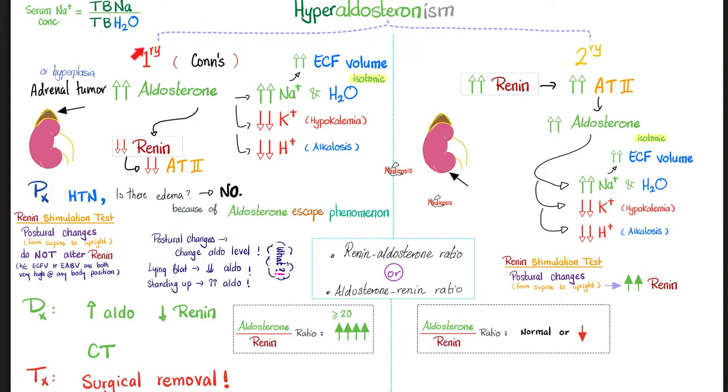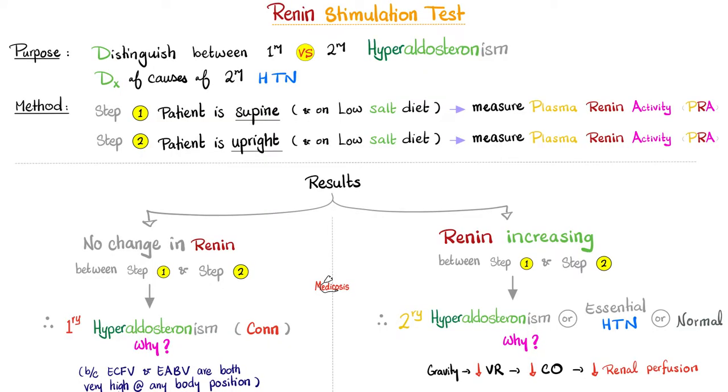In primary hyperaldosteronism (Conn syndrome), the disaster started in the adrenal cortex, raising aldosterone, which as a negative feedback suppresses renin. In secondary hyperaldosteronism, renin went up first, which raised the aldosterone. One way to tell the difference is to measure renin; another is to calculate the aldosterone-to-renin ratio; a third way is to use the renin stimulation test, which can help distinguish primary versus secondary hyperaldosteronism — both causes of secondary hypertension.